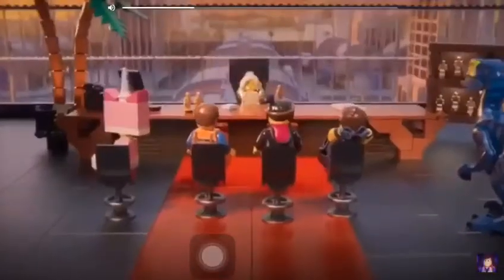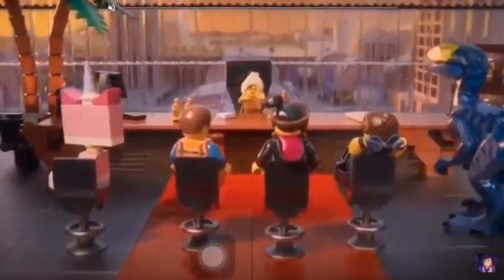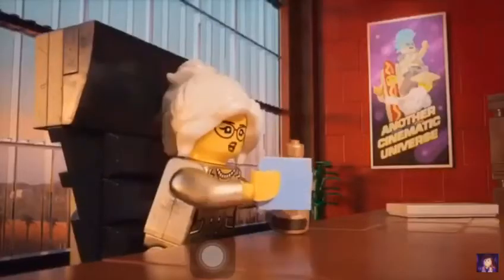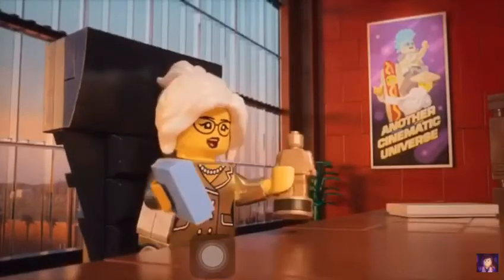Congratulations on finishing your movie! The studio would love for you to promote it by starring in a flashy airline safety video. Oh, yeah! We already did one of those! I know, but what kind of executive would I be if I didn't greenlight a sequel?